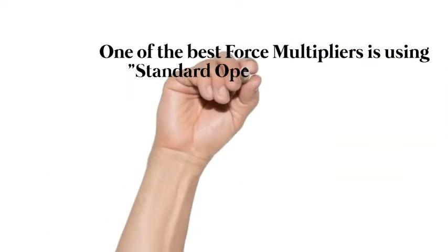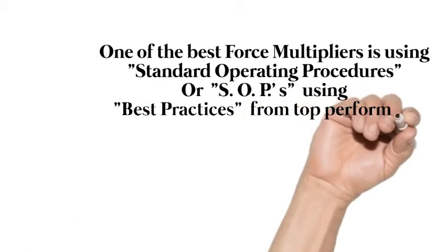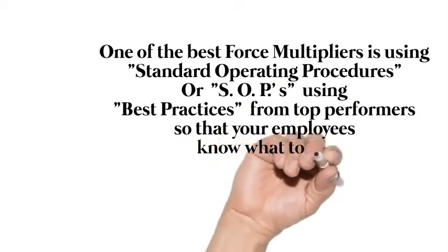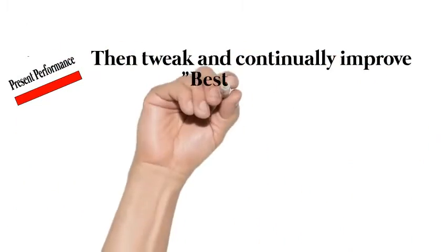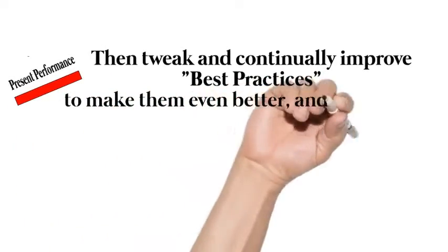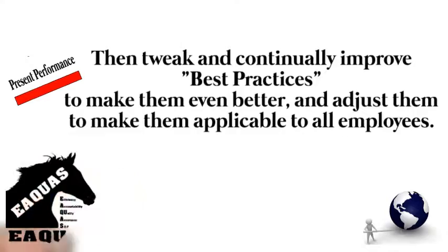One of the best force multipliers is using Standard Operating Procedures — using best practices from top performers so that your employees know what to do in almost any situation. Then, tweak and continually improve best practices to make them even better and adjust them to make them applicable to all employees.